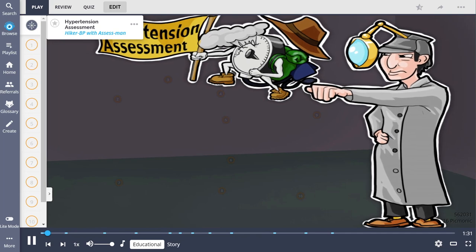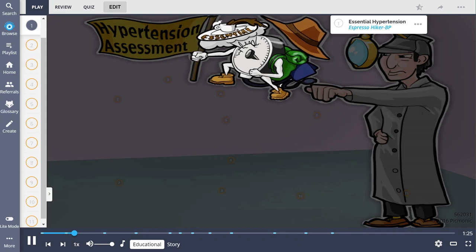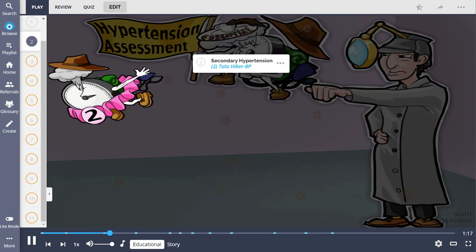Basically, Pickmonic has fun pictures and video stories for each nursing topic. For example, if you're learning about high blood pressure, you can search it and there'll be a Pickmonic video to help you learn about hypertension in a fun and meaningful way. The hypertension assessment features 'the assess man cracking down on a chef with high blood pressure' — essential hypertension is idiopathic but may be linked to genetics, poor diet, or obesity, while secondary hypertension is the result of a disease or medication.